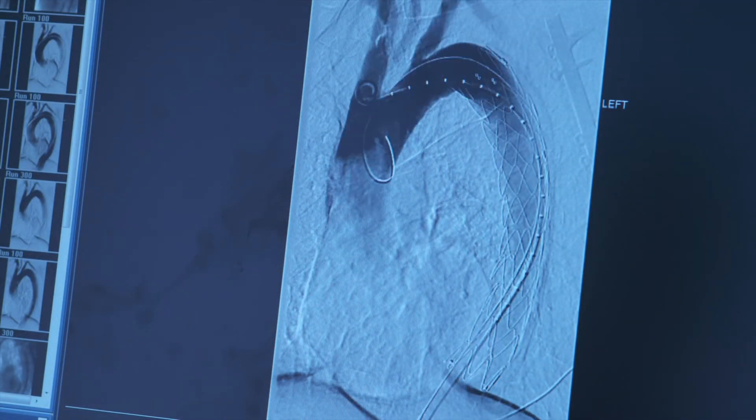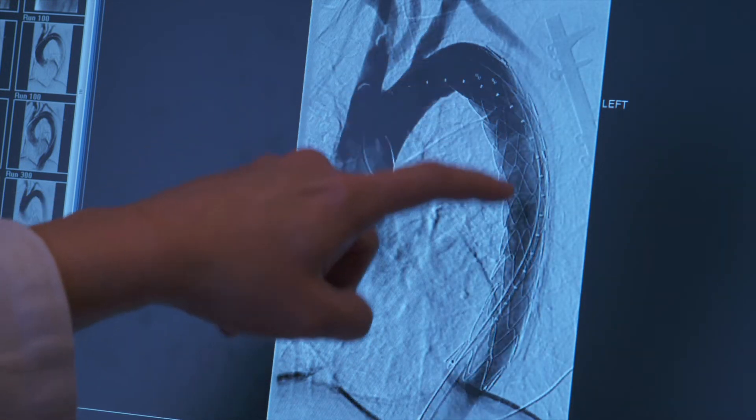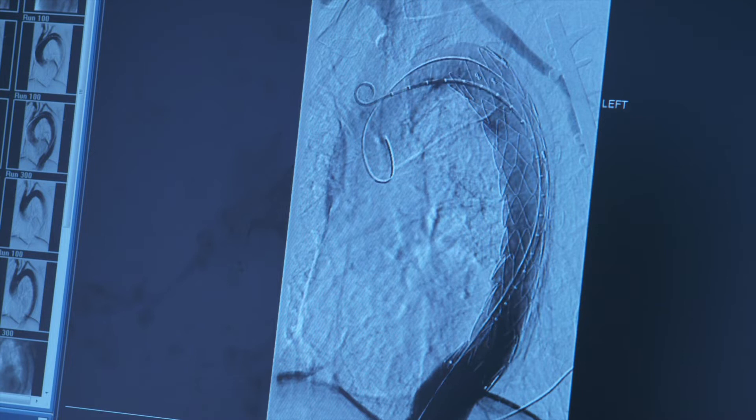For example, if you have a tear — what's called a dissection — we're able to put that stent just before that area, so the blood will go through the stent and exclude the diseased portion. That dissection will then heal up around the stent over the next six to eight weeks.